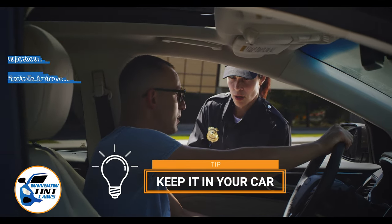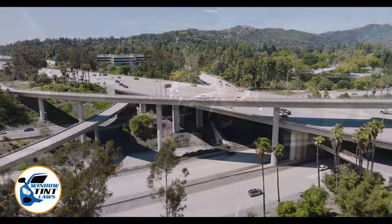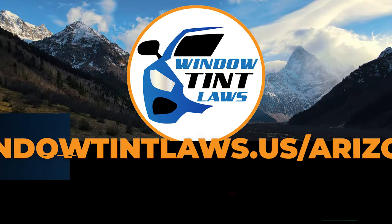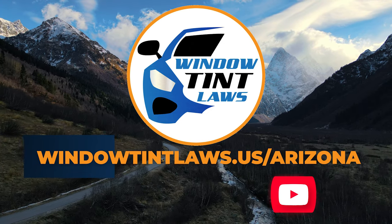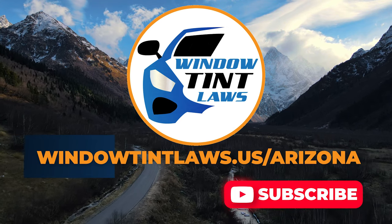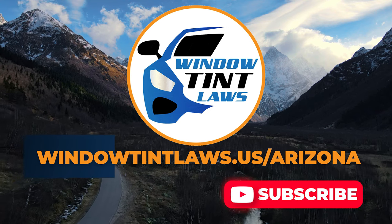This concludes our guide on obtaining a medical window tint exemption in Arizona. This exemption plays a crucial role in maintaining your comfort and health while adhering to state regulations. For additional tips and guides on navigating Arizona's legal landscape, subscribe to our channel and activate notifications. Thank you for watching. Visit our website for more information and feel free to contact us with any questions or topics you'd like us to explore.